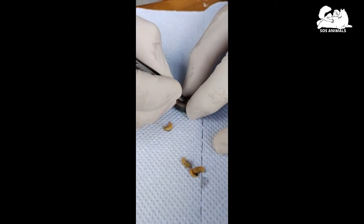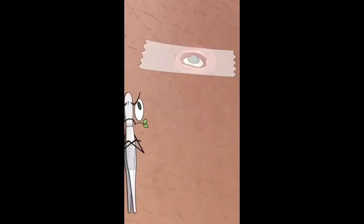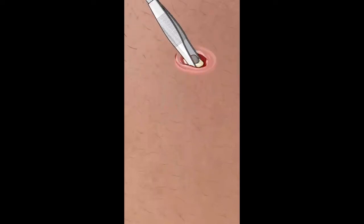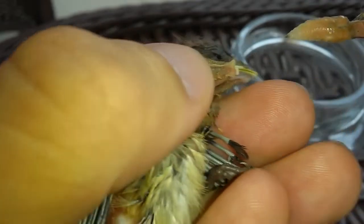Flystrike is a condition where flies lay their eggs in the chicken skin or body cavities, resulting in the hatching larvae eating the surrounding tissue. It usually occurs in open wounds or below the vent in chickens with feces-coated feathers, as these are both attractive mediums for flies to lay their eggs.